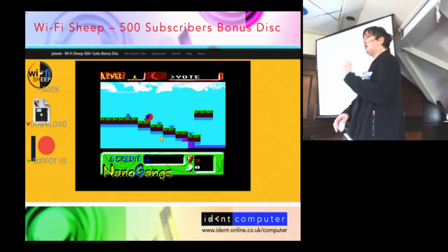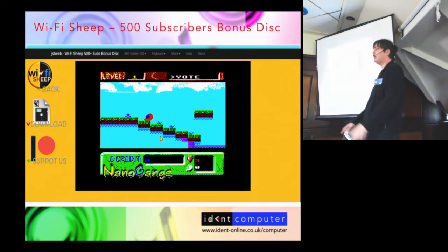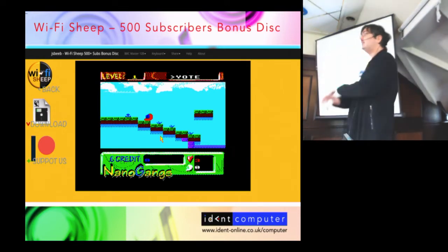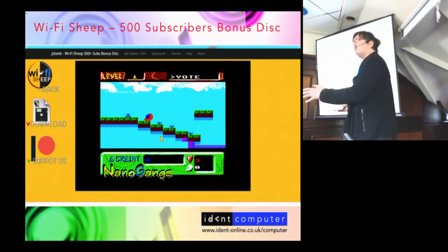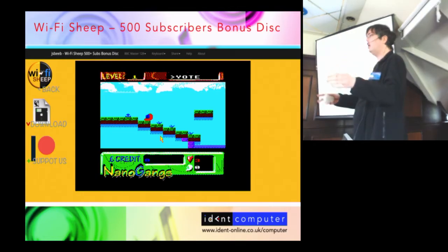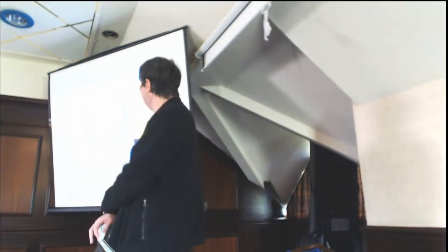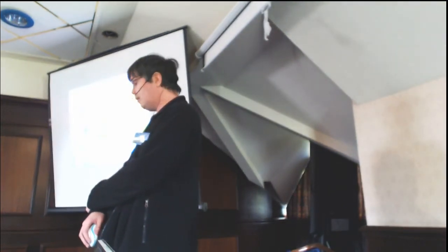These were never released publicly before. We released the disc image for free on the website and used the JSBeeb emulator, which is a BBC Micro emulator that's open source, free, and runs live in your web browser. You just click a link from the YouTube video and it boots the disc image live inside your modern PC or Mac web browser — no software download needed. This brought a whole new generation of people who could just click once and play, getting exposure to an Acorn-based platform.